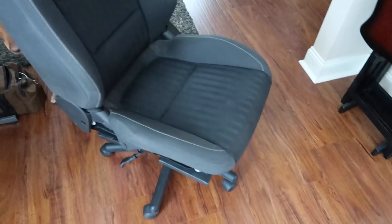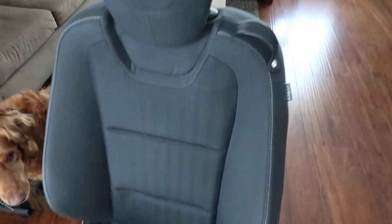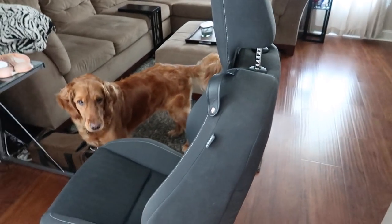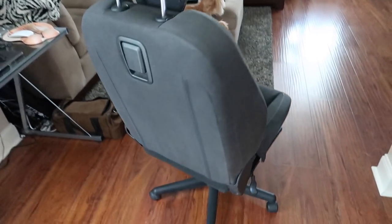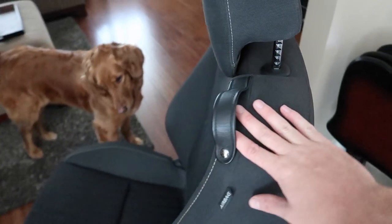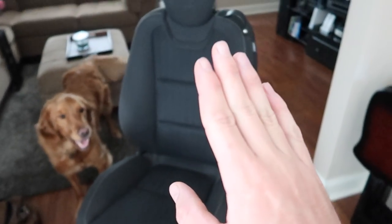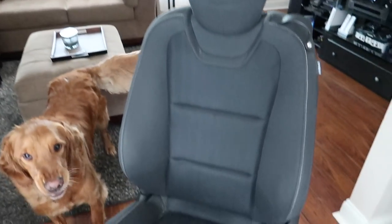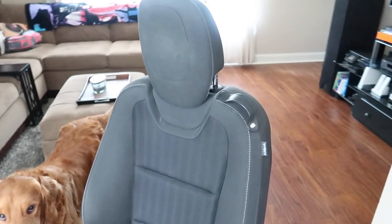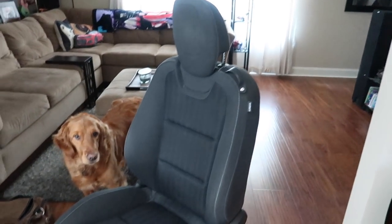A lot of you guys asked about this Camaro seat that I have, and that's exactly what it is. It's from a fifth-gen Camaro and it's just a base model seat — it's not a ZL1 seat. Some guys were saying it's a ZL1 seat but it's just a regular base model cloth seat. I found it on the Camaro forums; there was a guy that made two of these because he replaced his factory seats and decided to make chairs out of them. I thought that was a genius idea and it's very comfortable — those of you that have sat in a fifth-gen Camaro know the seats are comfortable.